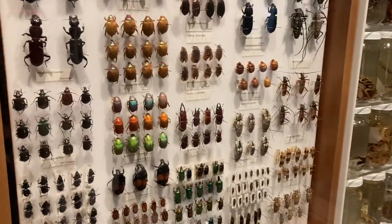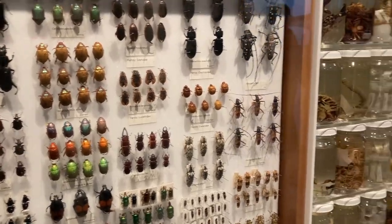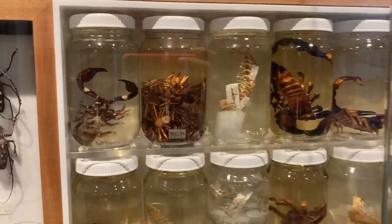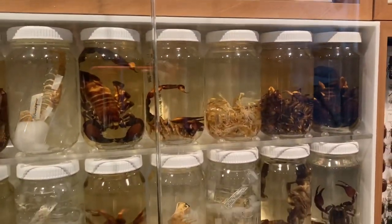After looking at the dinosaur skeletons, we went inside a room filled with dead bugs and insects.